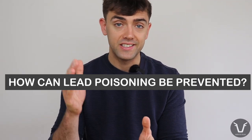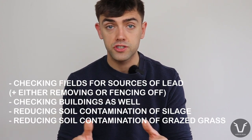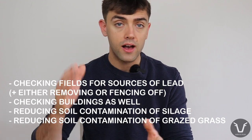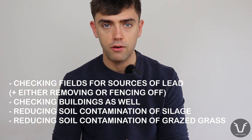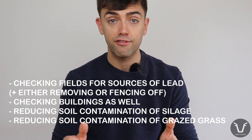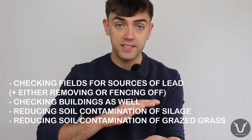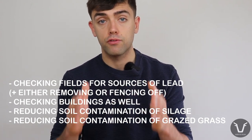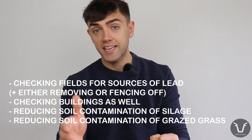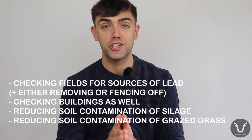Prevention really comes down to restricting access to sources of lead. In practice, before turnout, do a good walk of the pastures, making sure there are no old batteries lying around, no burned out cars, no bonfires, no building materials that have potentially been fly-tipped. If they are there, either remove them along with a layer of soil below, or fence them off. Checking buildings for any flaking lead or lead paint would also be very sensible.